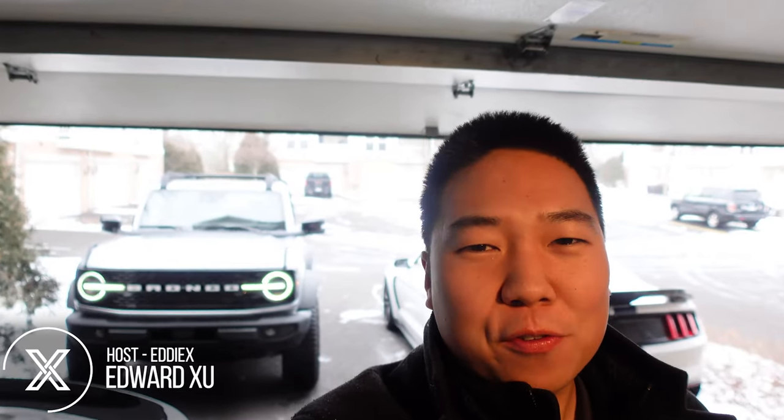It is a very cold, windy, and snowy day, but we are finally spending an entire week with the big boy Bronco. We've got a two-door Wildtrak model here, and we'll be spending the next week living with it and seeing what it's like.